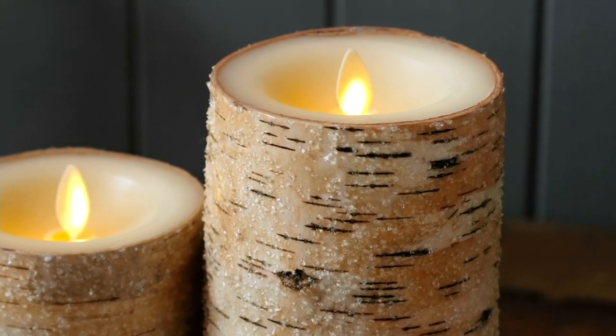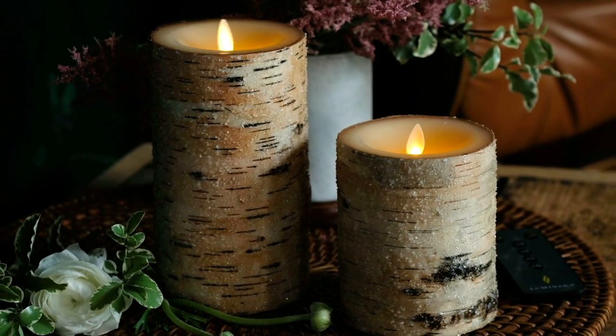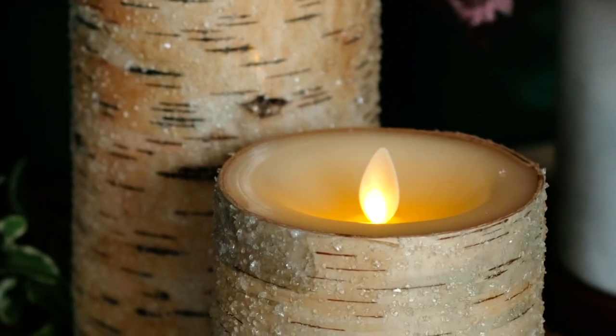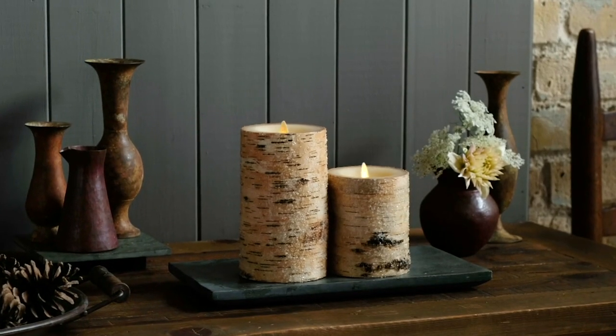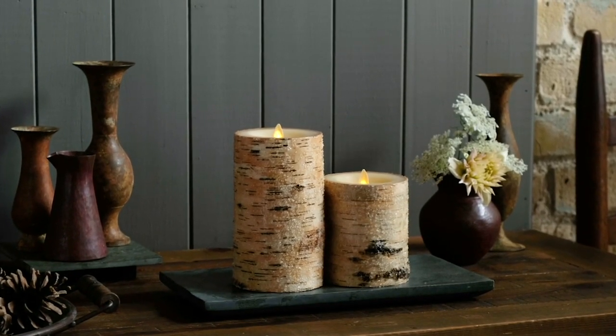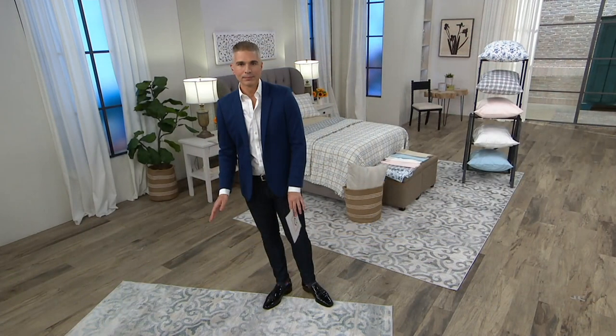Those are probably going to sell out, so you definitely want to get to QVC.com and pick those up very quickly. Also, if you love the sheets or the coverlet that we had at the top of the show, those are still available but also very popular. Now let's talk about something that's brand new — Martha, you've had rugs on QVC.com for the past...